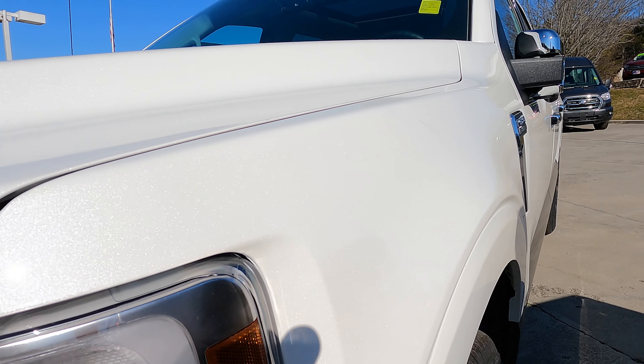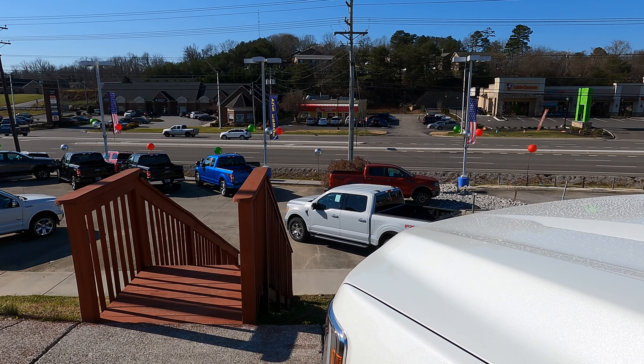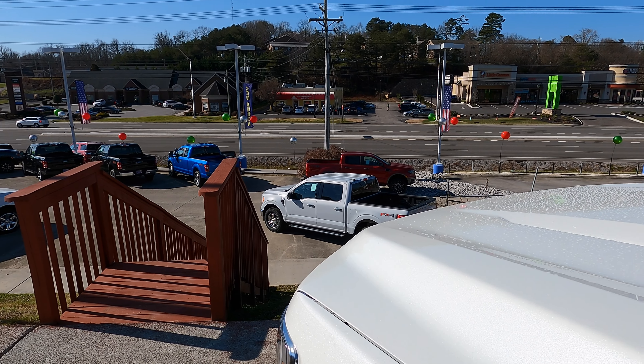The package I've got coming is going to be the Sport Package with painted bumpers, door handles, and mirrors. Space White is a pretty good color for chrome, better than a lot of the other colors in my opinion. This is Star White on a 2021 F-150 — it's a $595 option, whereas Space White is a no-charge option.